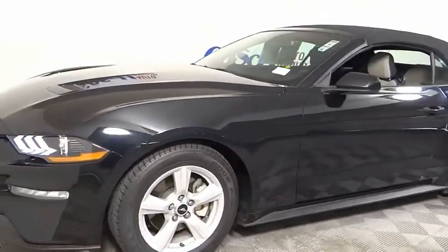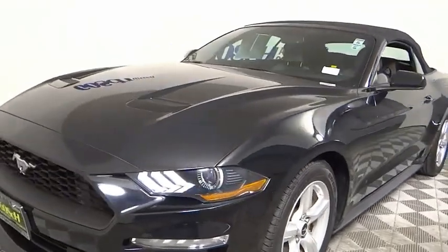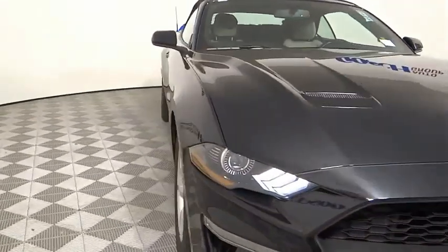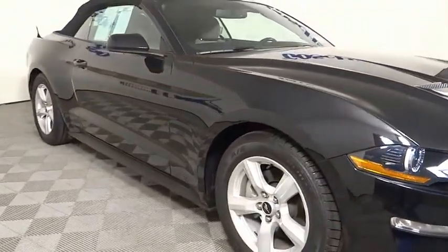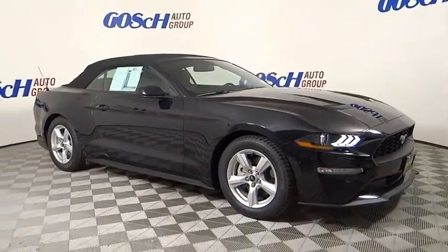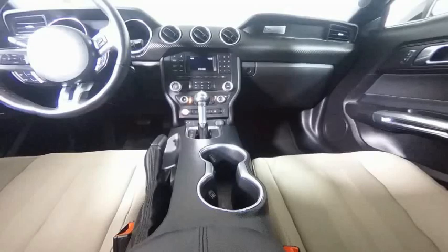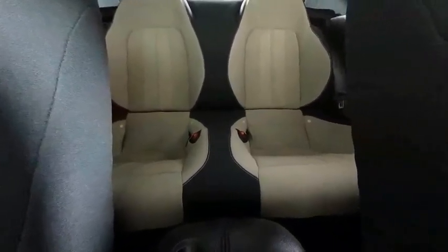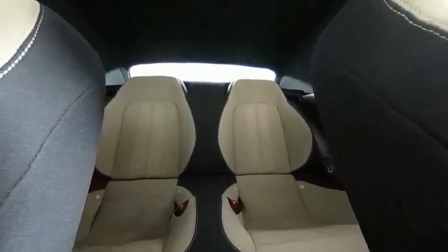This beauty will make even your house keys jealous. Drive it today. The Mustang is on the way.